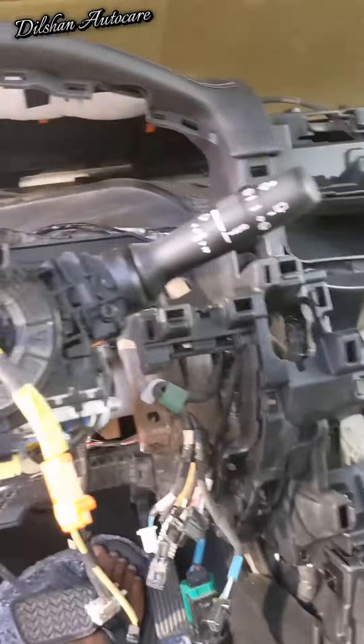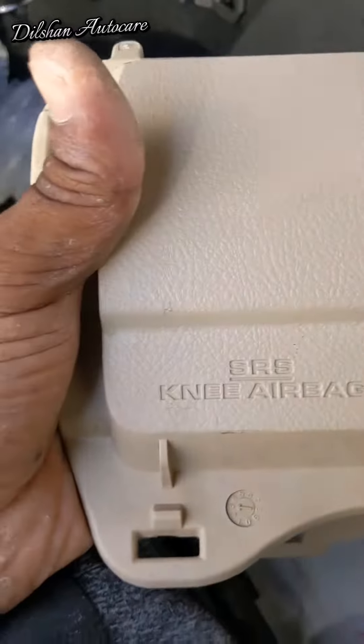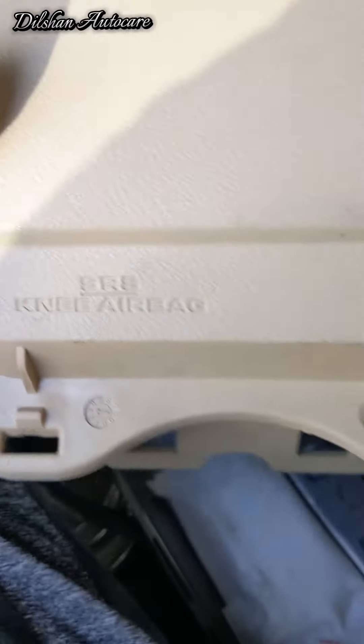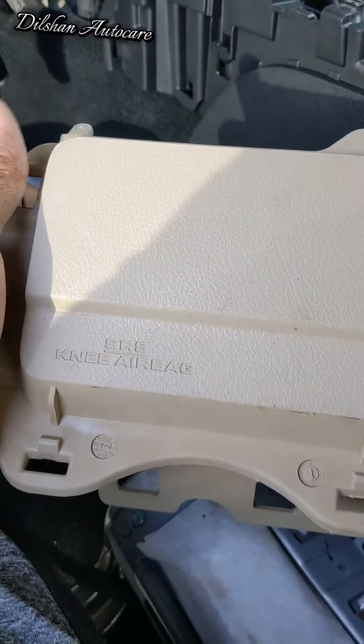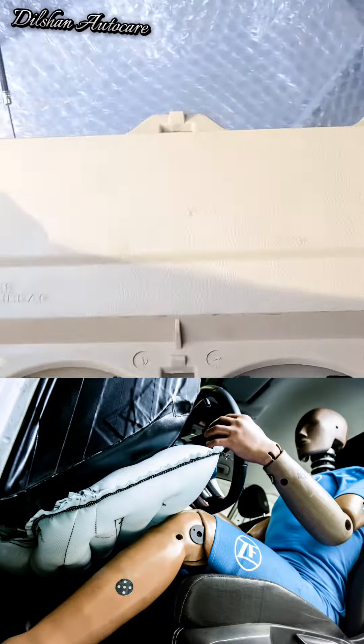This is the LX570. I have a new dashboard. This is the SRS new airbag. I am making a photo of my car.